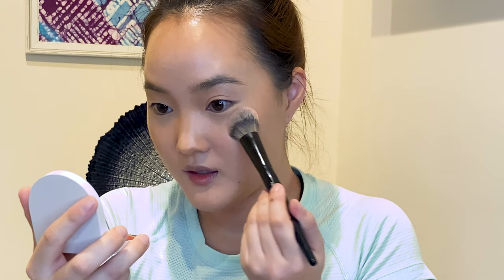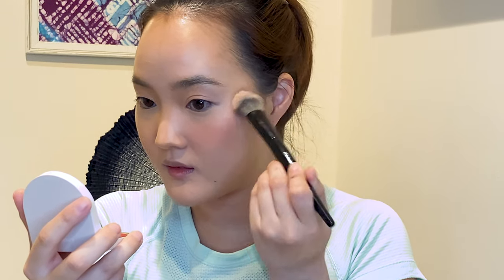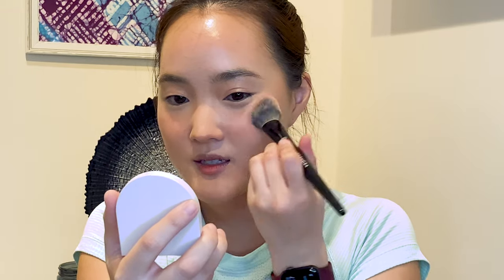I also got this Rose Ink Blush Divine lip and cheek color in the shade Azalea — it does look very, very bright and it's very pretty. I've heard it's super pigmented so I'm going to be very careful. I'm just putting a tad of blush where I ended my contour around here, and then a bit on the tip of my nose.